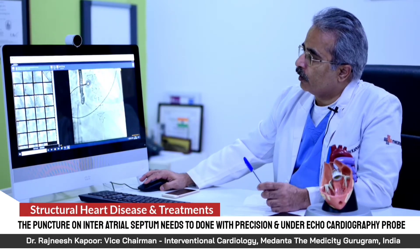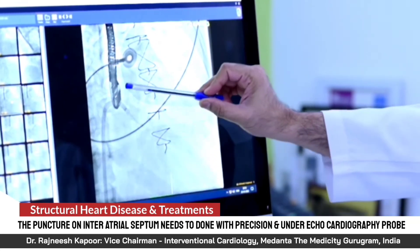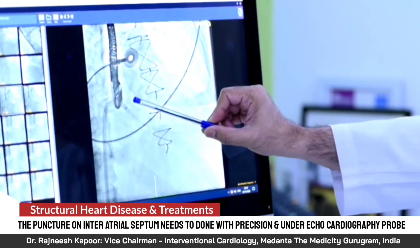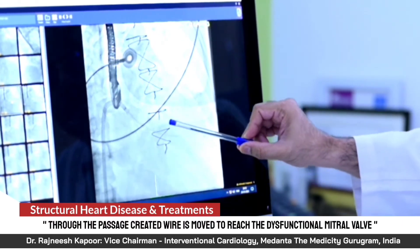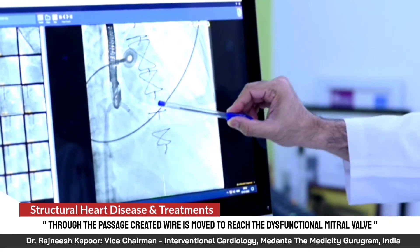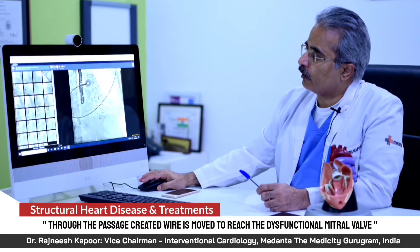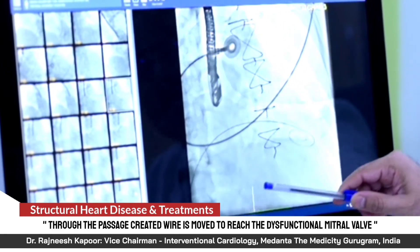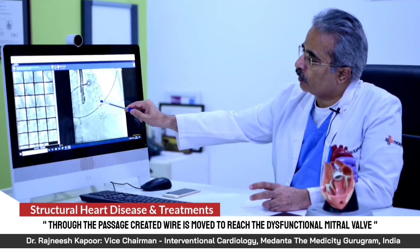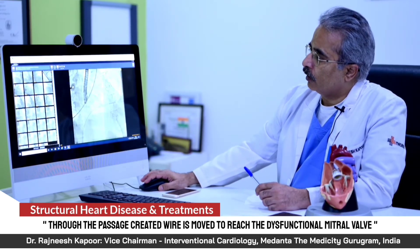We go from the femoral vein through the inferior vena cava into the right atrium, then through that puncture into the left atrium — the upper chamber — and then cross the mitral valve. The valve is crossed from the left atrium into the left ventricle, and a catheter is placed. We need this access because we are planning to deploy the new valve here. A wire is then passed through the same route: right atrium, interatrial septal puncture, left atrium, and into the left ventricle, reaching the dysfunctional valve we plan to replace non-surgically.